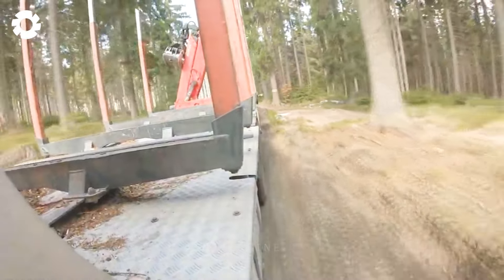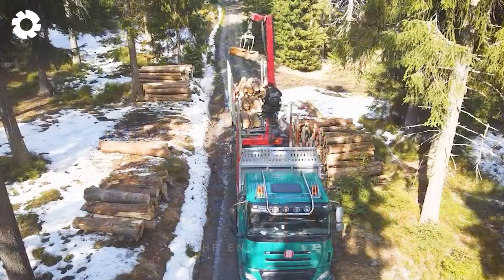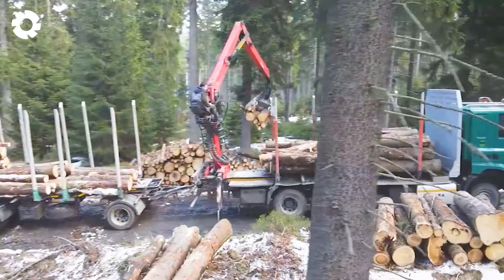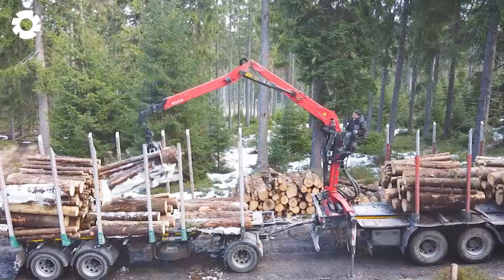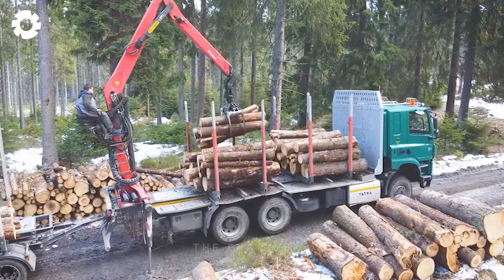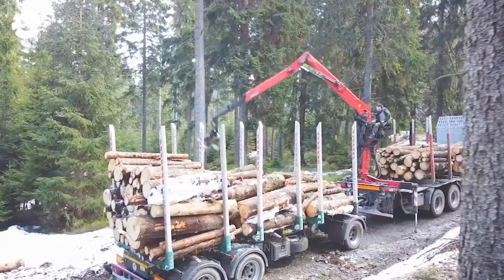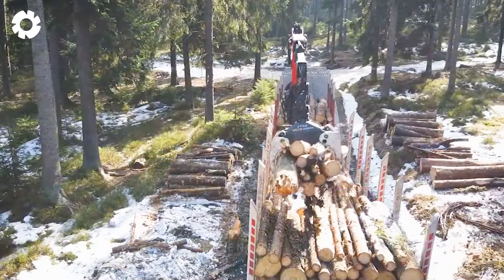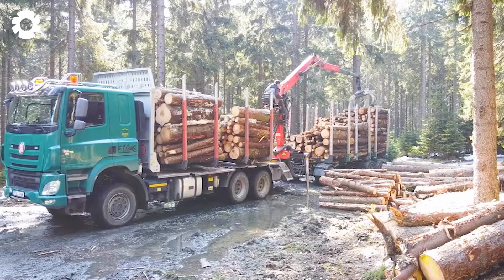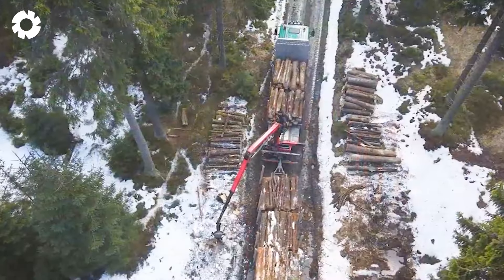Martin is a talented and experienced driver in the field of transporting timber. He often has to run through rough and rugged terrain to bring wood from the forest to the processing plant. Martin encountered many difficulties and obstacles, but everything became more accessible when he used this particular truck. It can overcome all obstacles from snow-covered fields to wild rocky roads. The car is also equipped with an ABS braking system, helping the driver control the speed and ensure safety during operation. This truck has become his reliable companion, helping him overcome difficulties and complete his job.